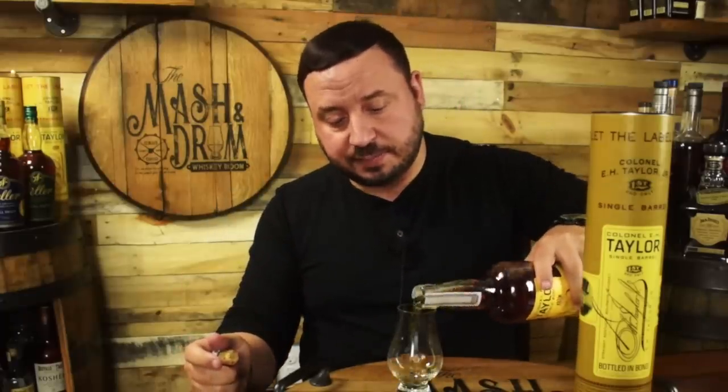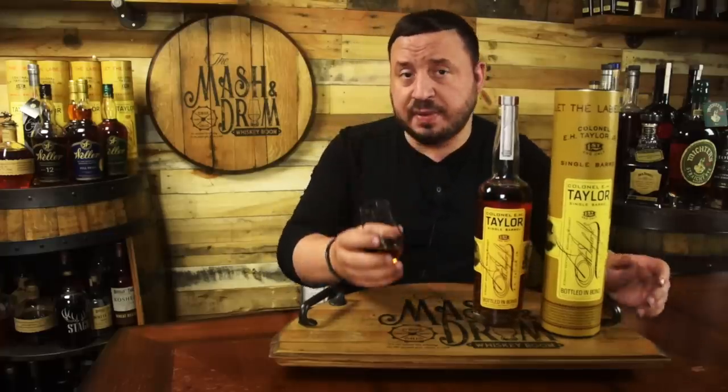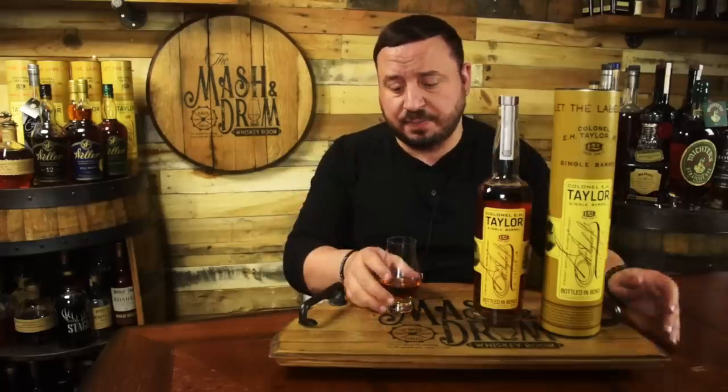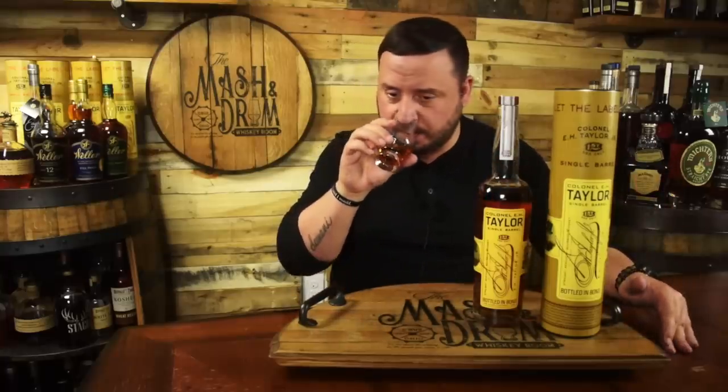Let's get a pour. This is pretty typical Buffalo Trace mash bill number one — it's very sweet, very vanilla, very caramel, extremely candy on the nose, almost like a cotton candy type aspect to it. This particular single barrel has a really light butterscotch note which is just really delicious.